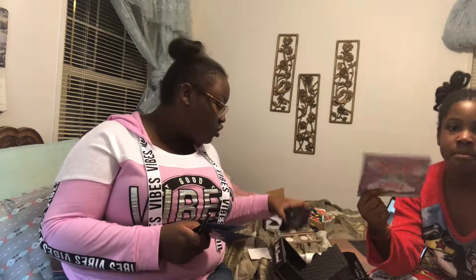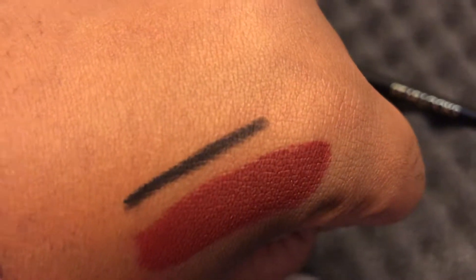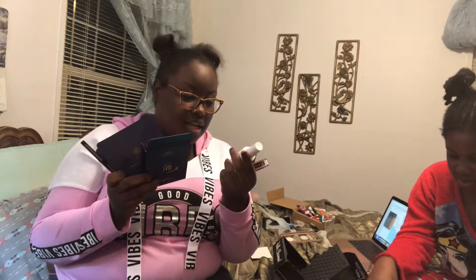So this whole box was $115 worth of product and I only paid $23. $23 for all of this — how crazy is that?! I would pay this much for like three things at Sephora. I'm amazed. I love this box.